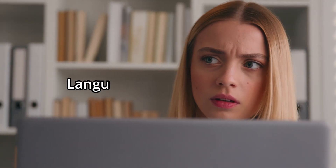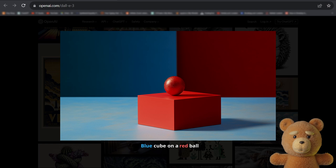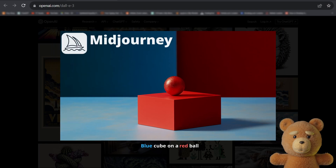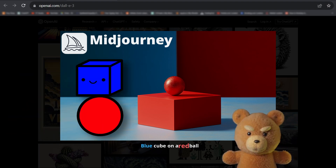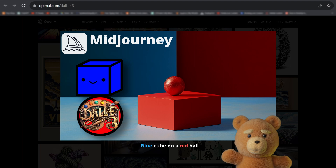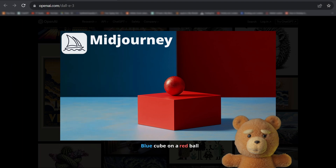The lack of language understanding has been a fundamental issue for AI image generators, as highlighted by this image from Midjourney with the prompt 'blue cube on a red ball.' Needless to say, this is not a blue cube on a red ball. But it appears that with DALL-E 3's improved language understanding, we will not have these issues anymore.